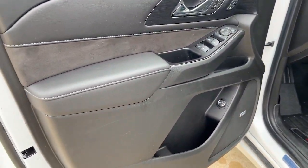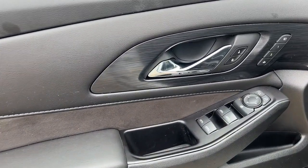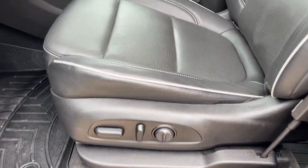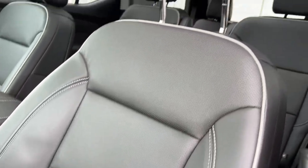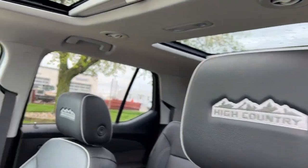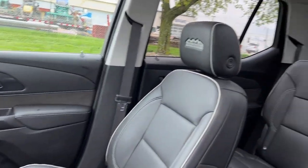The following are some of this vehicle's highlighted options: keyless entry, navigation system, sunroof/moonroof, power liftgate, fog lamps, aluminum wheels, electronic stability control, third row seat, seat memory, and intermittent wipers.